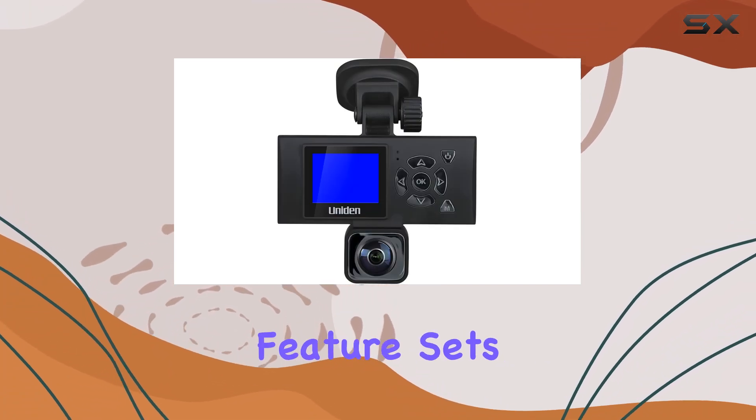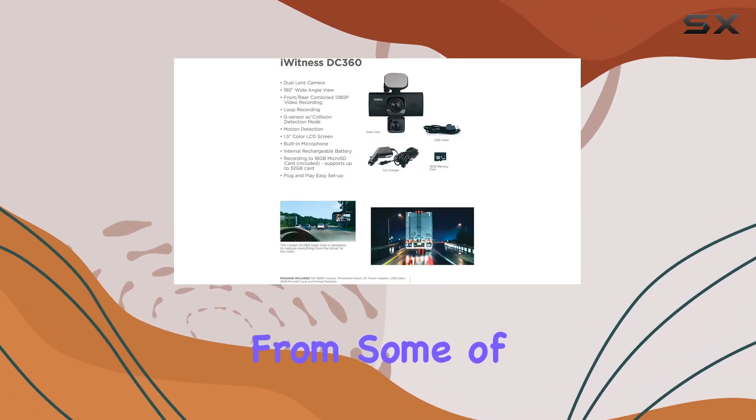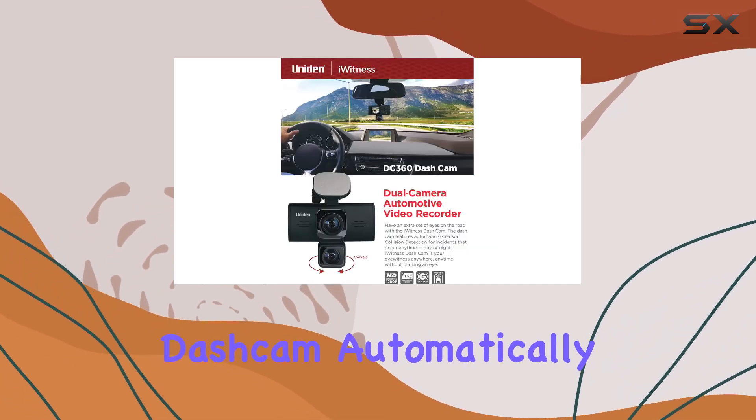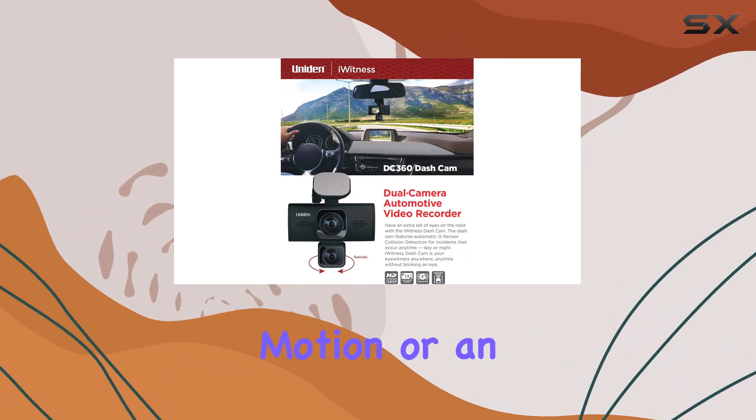Moreover, the parking mode feature sets the DC360 apart from some of its competitors. When your vehicle is parked, the dashcam automatically starts recording if it detects motion.